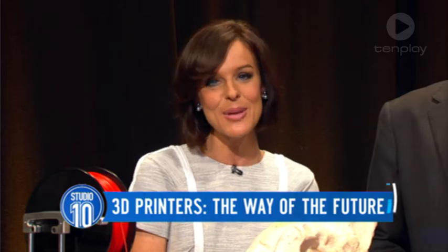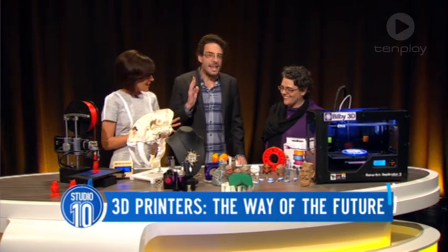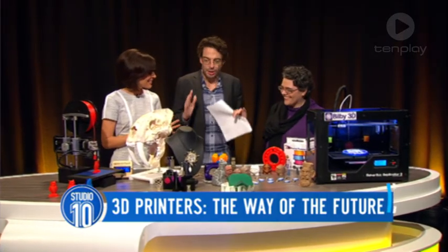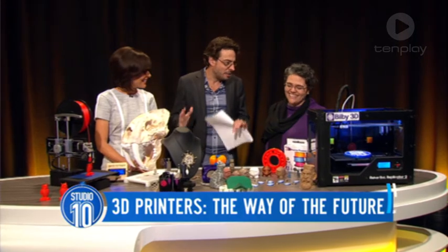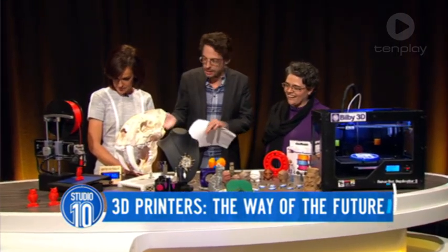We're joined this morning by Lee Bilby of Bilby 3D. Welcome, Lee. Thank you. This blows my mind — it's just extraordinary. Like, at what point do you have to stop calling something a printer? Because we're talking about something that can create everything you want. Can you tell us how it works?